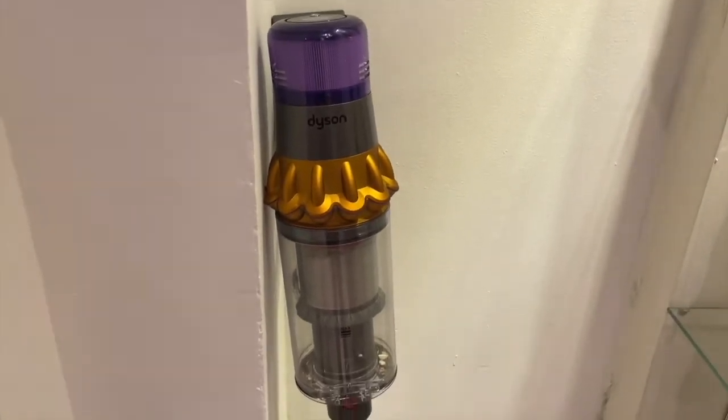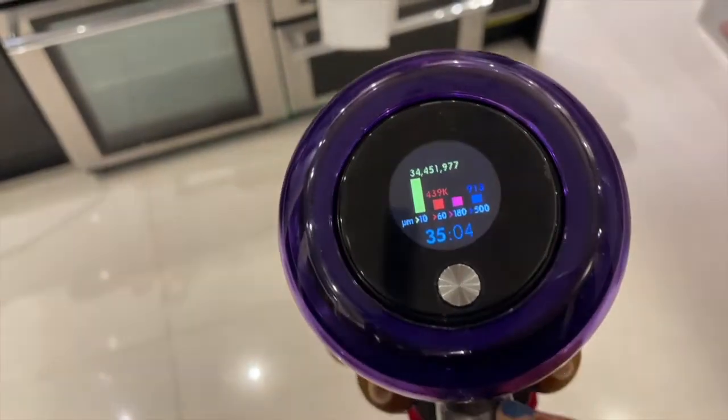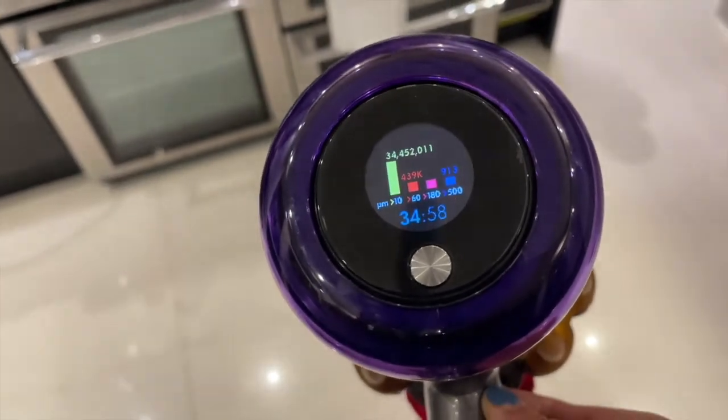Firstly, there is an LCD panel that shows how much battery charge is remaining, and there's also a greater battery life. Another feature that I really like with this vacuum cleaner is the laser light on the cleaning head, which exposes a lot of the hidden dirt that you otherwise wouldn't see under normal lighting conditions. I think that's a really good feature and a major improvement on the previous model.